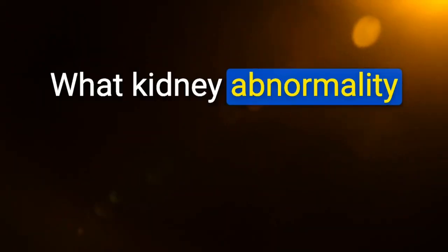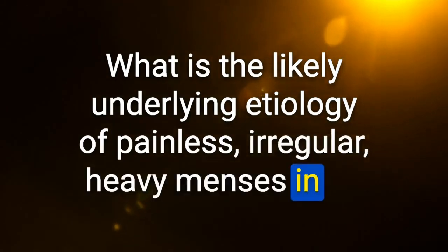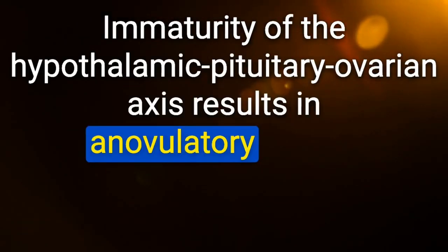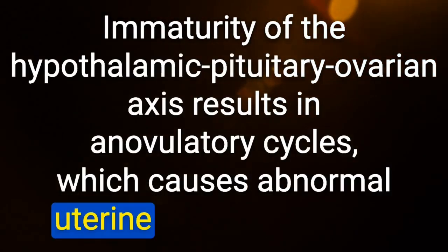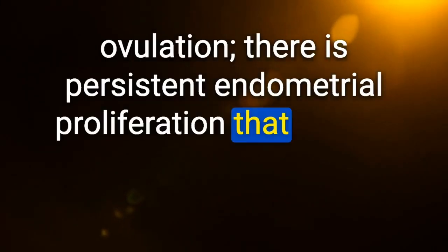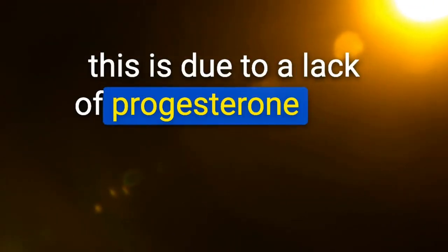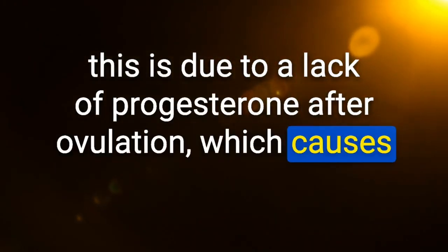What kidney abnormality is associated with Turner syndrome? Horseshoe kidney. Likely etiology of painless, irregular, heavy menses in an adolescent who started menstruation one year ago: immaturity of the hypothalamic-pituitary-ovarian axis resulting in anovulatory cycles. Persistent endometrial proliferation results in heavy menses when ovulation does occur — due to lack of progesterone causing unopposed estrogen.